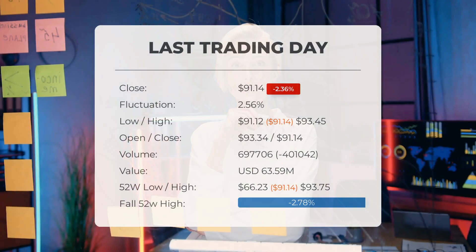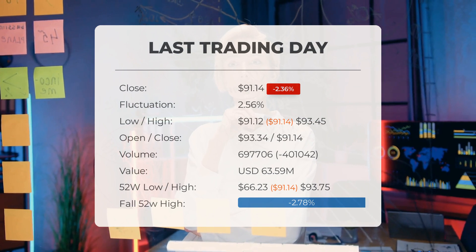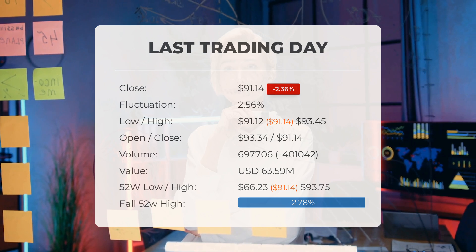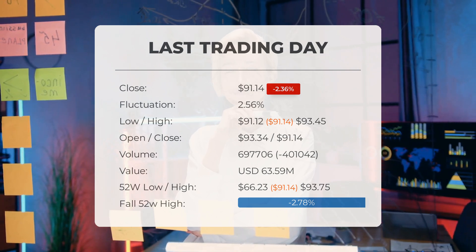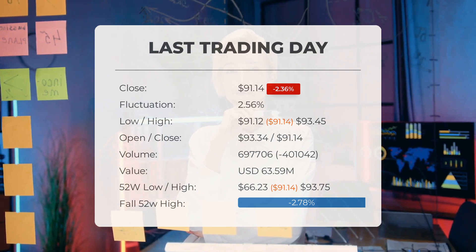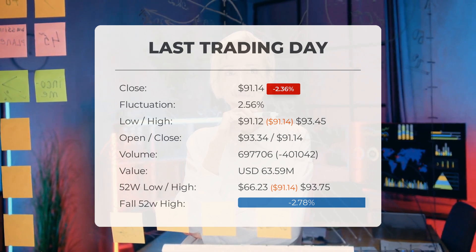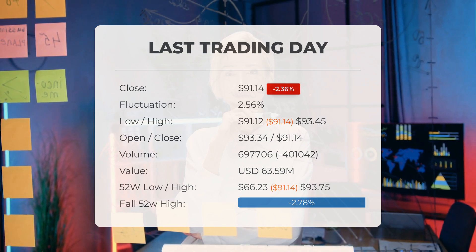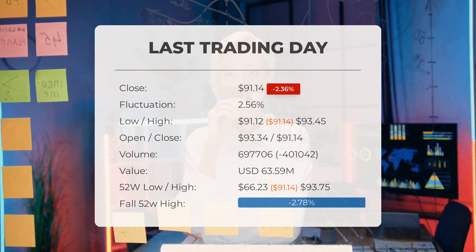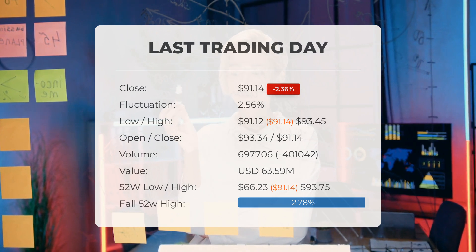Our latest daily update: Brown and Brown Inc. stock price fell by 2.36 percent on Tuesday 25th June 2024, from $93.34 to $91.14. During the last trading day the stock fluctuated 2.56 percent, from a day low of $91.12 to a day high of $93.45.